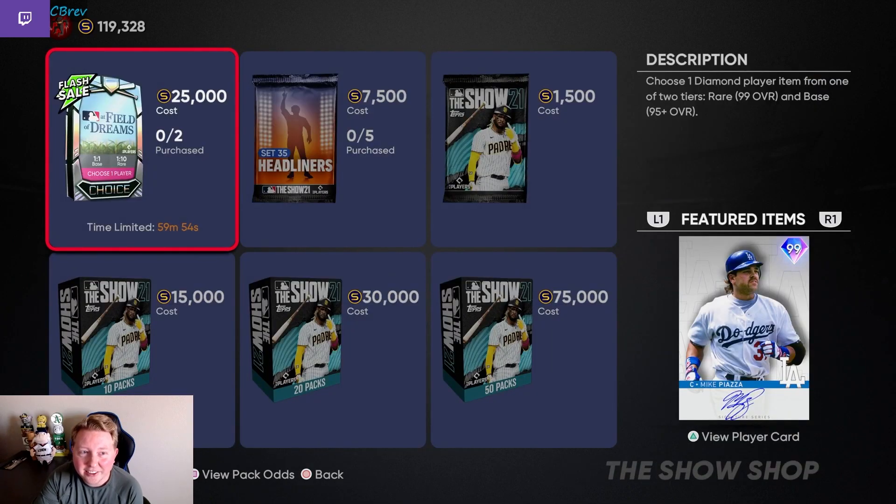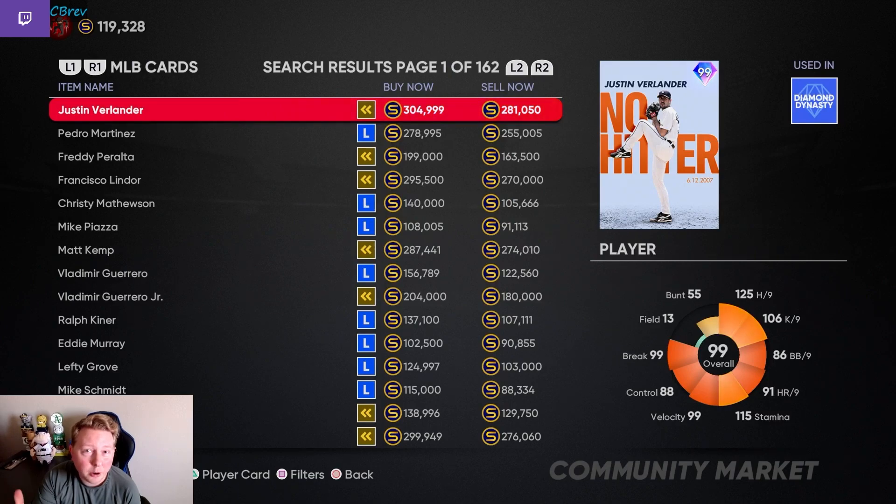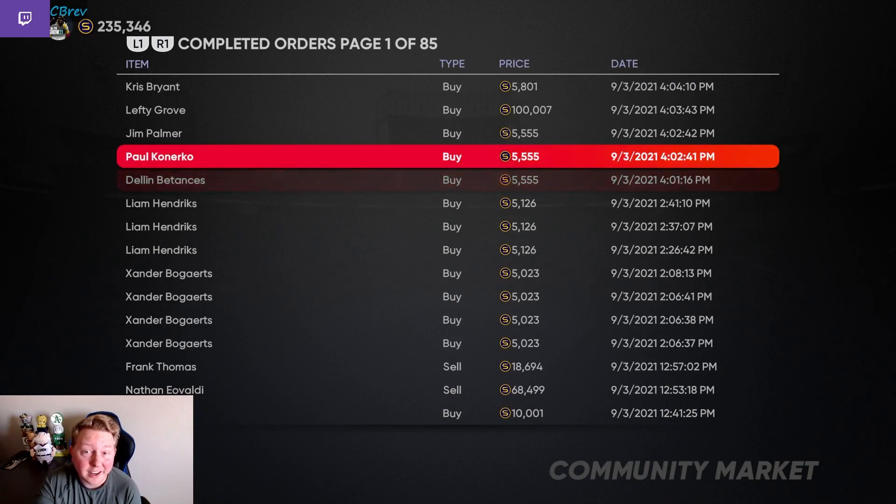The third pack of the day is a Field of Dreams pack — I did actually anticipate this earlier, which is why I wanted to sell Lefty Grove. We have pre-orders in on both accounts for all the base round guys at 5,555, so hopefully those go through. On the No Money Spent account, this account never had a Lefty Grove in the first place, so we picked him up for 100k. I might have overpaid a little bit, but he's been selling consistently around 140k and I want to use him, so I think that was a good buy.